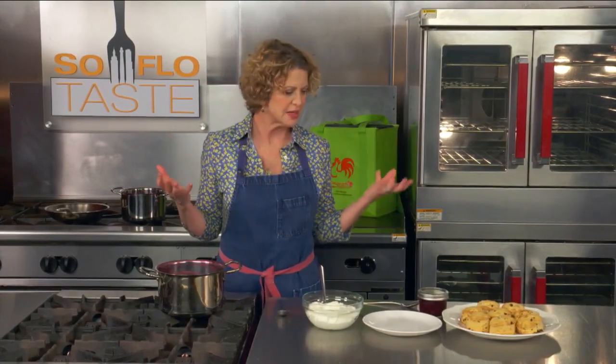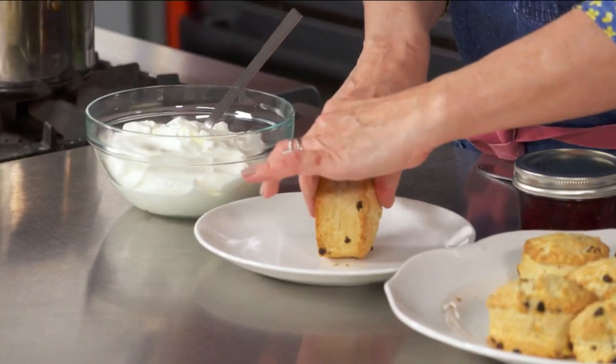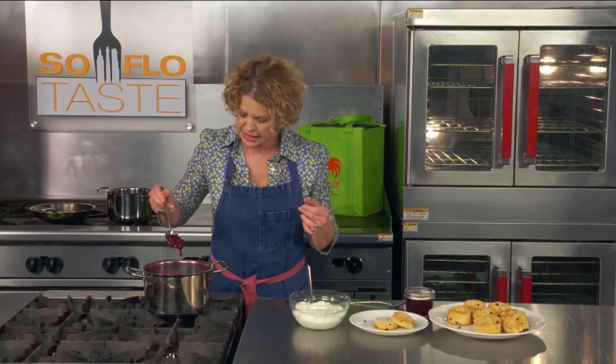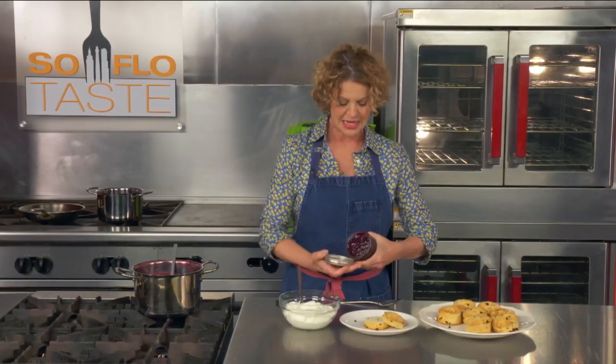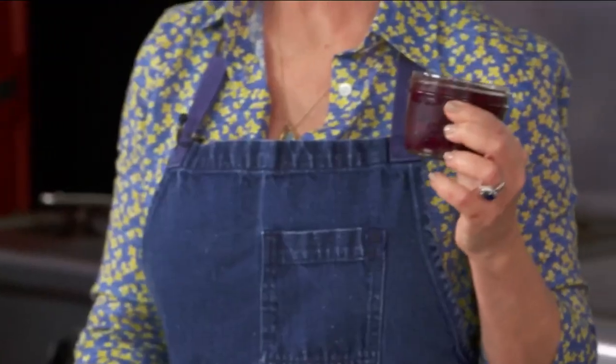Welcome back, everyone, to SoFlo Taste — using all the things we can find in our fridge and on our counters. Let me show you how the scones come out. I'm going to cut this in half. And this is our marmalade — it's really nice and thick, and it only took about 10 to 12 minutes. You can always put them in fun jars and keep them in your fridge or give them out as gifts — this is a gift that keeps on giving.